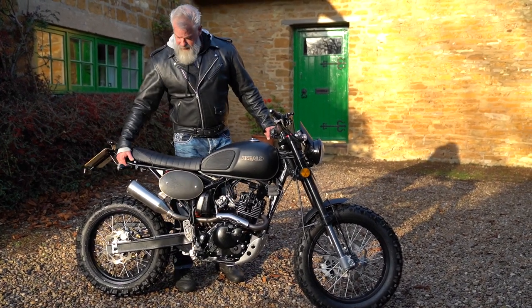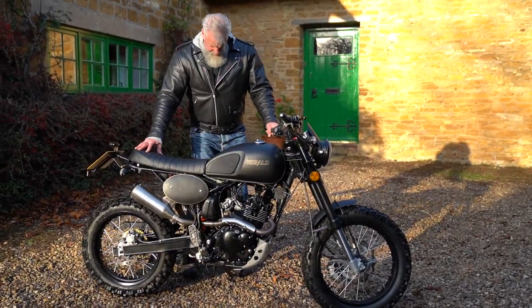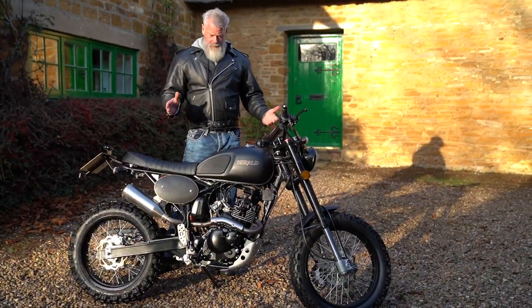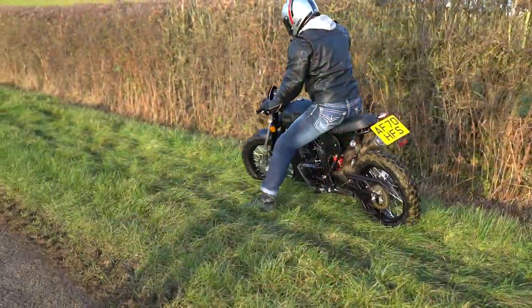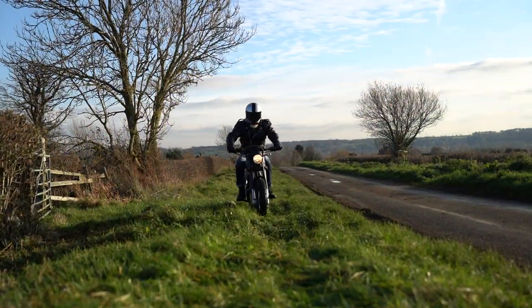At 121 kilos it's ever so light, which means you can pick it up and move it around very easily. When you're riding it, especially off-road, that makes it a lot of fun. We had a play with it on the grass and it was a hoot — you can just flip it around, face the other way, go over bumps; it's very easy to ride.